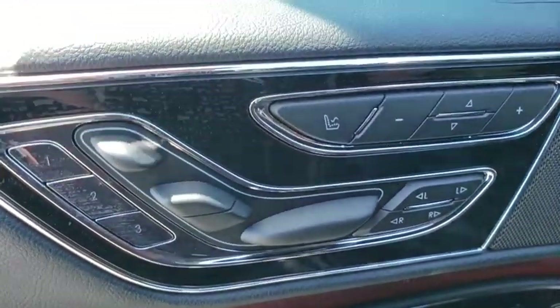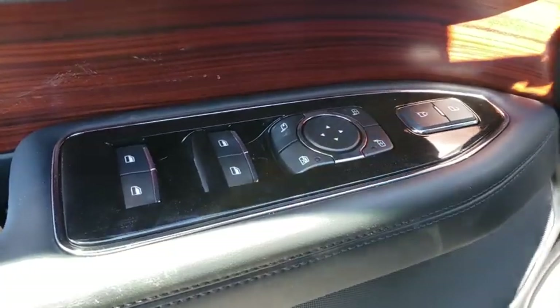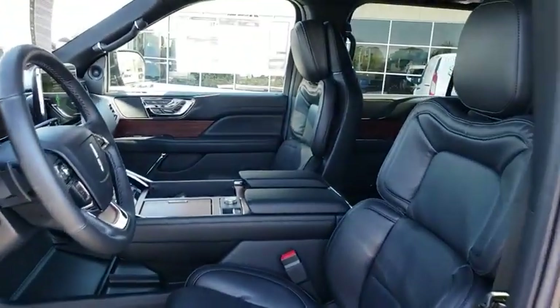Leather-wrapped steering wheel, power steering, adjustable steering wheel, floor mats, four-wheel drive, four-wheel disc brakes, auto-dimming rear-view mirror, keyless start.